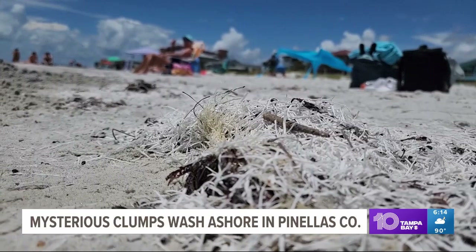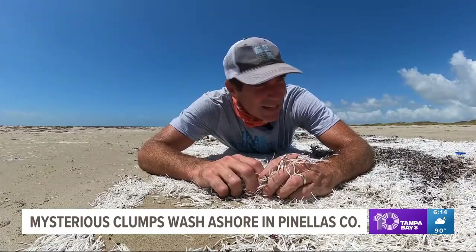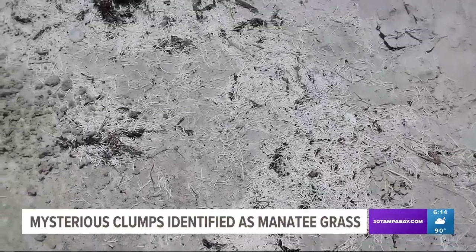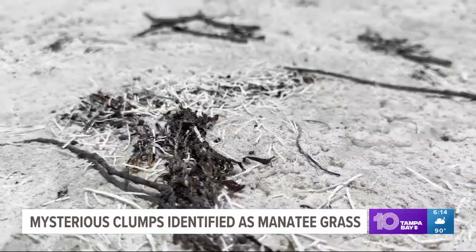We get this question every year — this is completely normal. Take it from Jace Tunnel, reserve director at the University of Texas Marine Science Institute: 'Kind of like your trees would lose leaves, there's also grass that lives in the water that loses its leaves. We have manatee grass that comes off every year, and it ends up on the beach.'